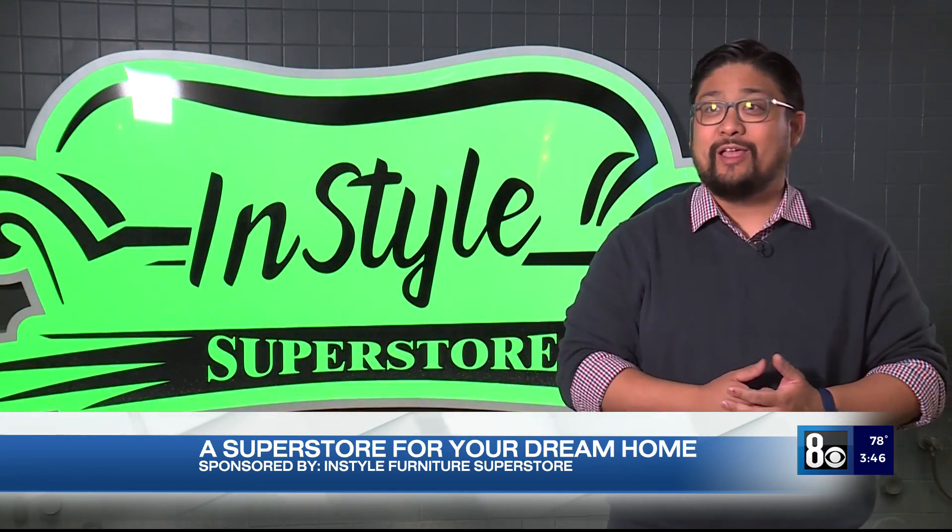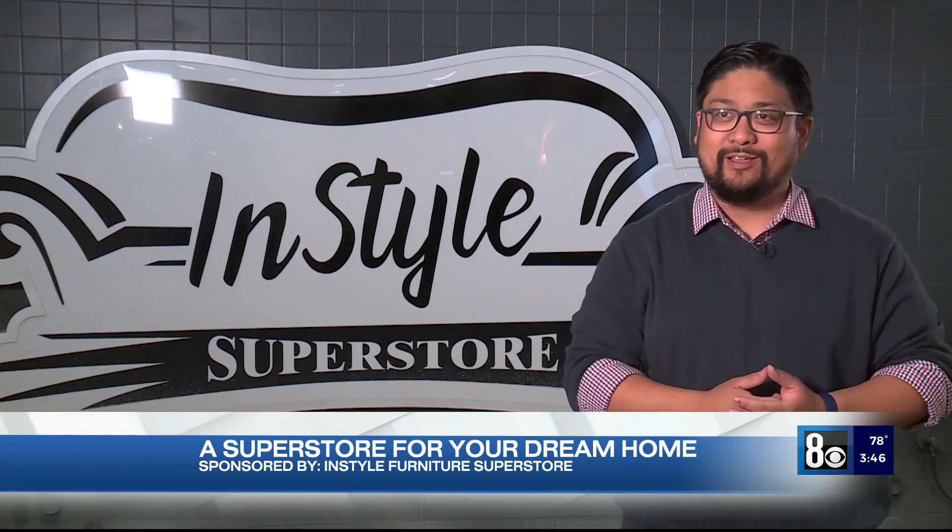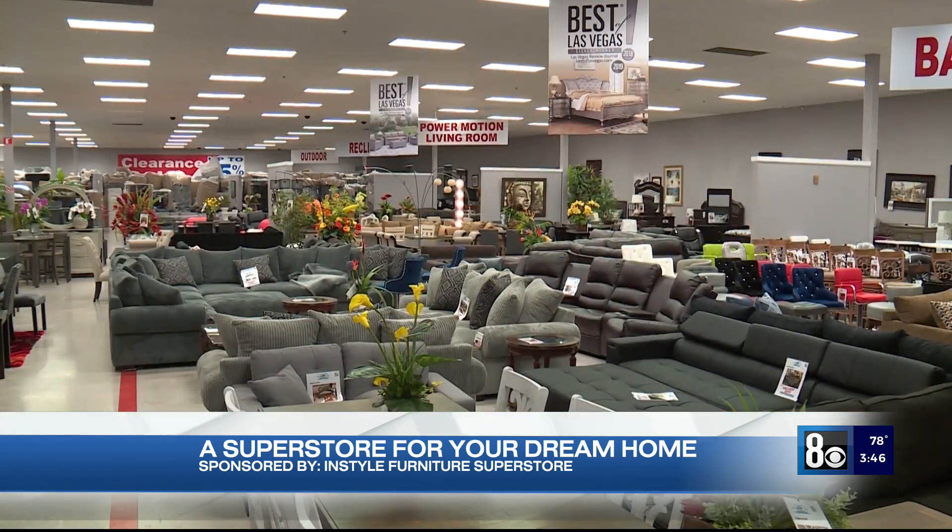Hi, I'm Glenn Cordero and you're here at InStyle Furniture where you can have it your style, your way. It's a furniture superstore for your dream home.